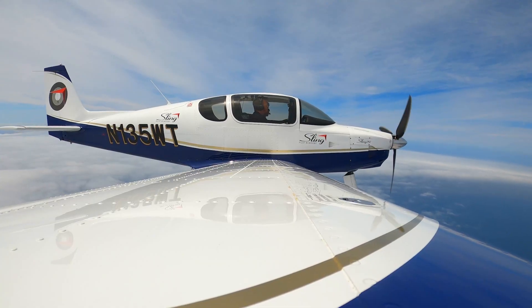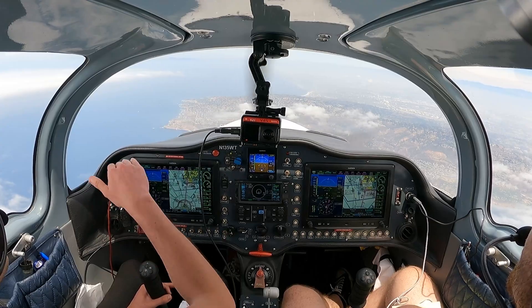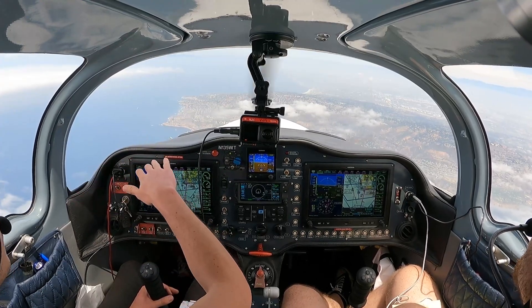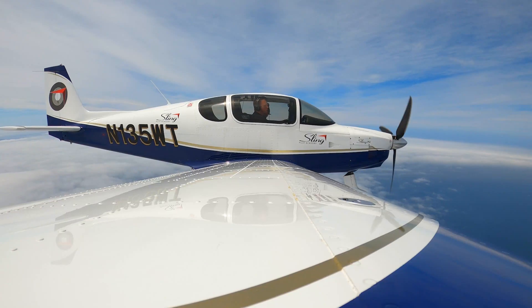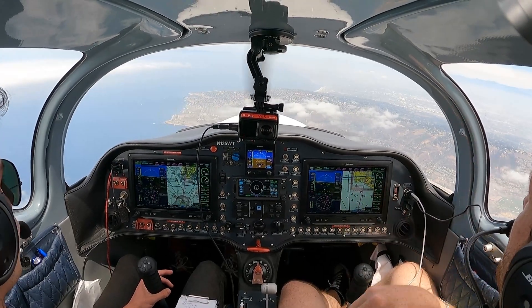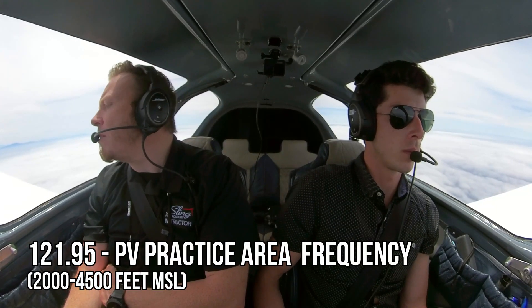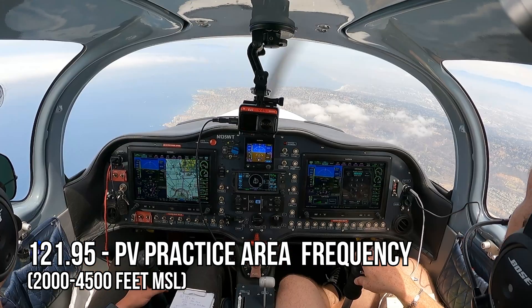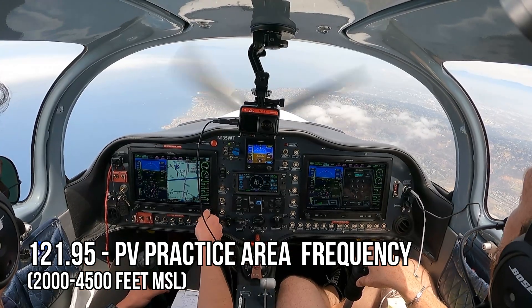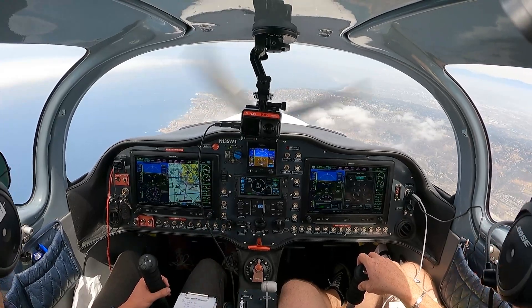As we're getting closer here, we obviously want to lose some of this altitude. We've waited until we're easily close enough that if something happened, we could glide to land — and because of that, we're going to now have to descend for the airport altitude. PV practice, Sling 135 Whiskey Tango's a mile south of the Horseshoe, descending from 5,500 down to Torrance.